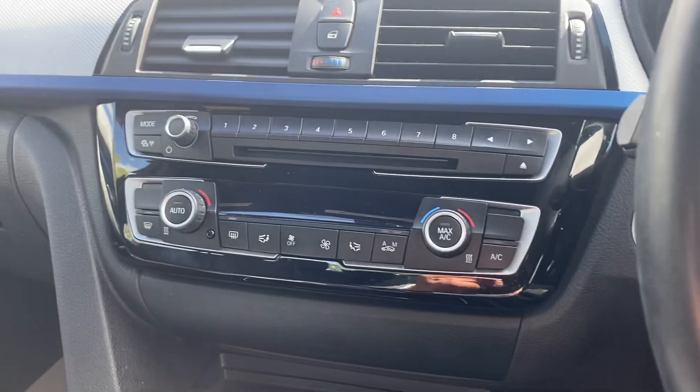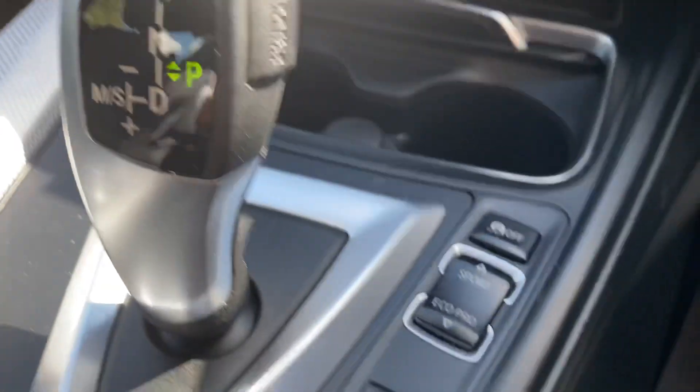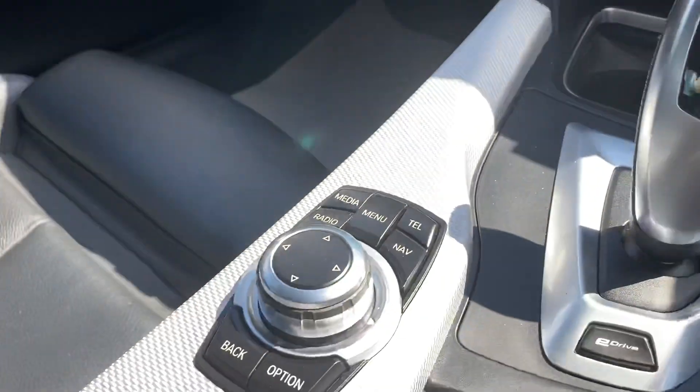Lovely condition throughout. Different driving modes as well, and satellite navigation.